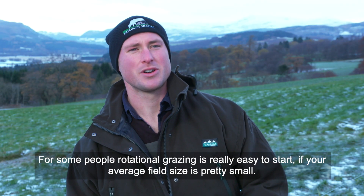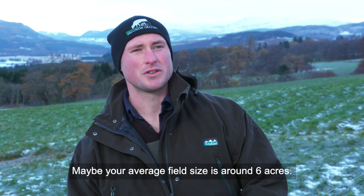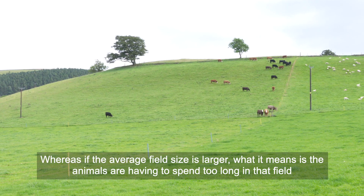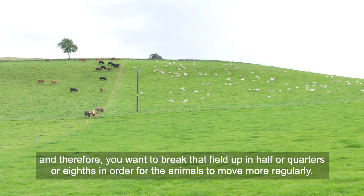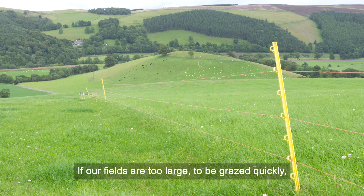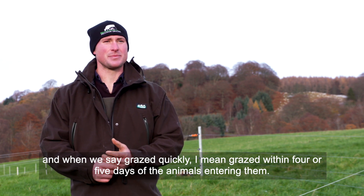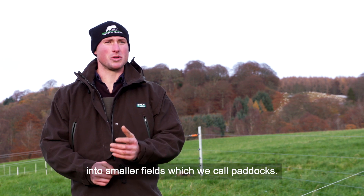For some people, rotational grazing will be really easy to start. If your average field size is pretty small, so maybe around six acres, it's possible you won't actually need to divide those fields into many paddocks, if any at all. However, if the average field size is larger, what it means is the animals are having to spend too long in that field, and therefore we want to break that field up in half, quarters, or eighths so the animals can move more regularly. If our fields are too large to be grazed quickly — and when I say grazed quickly I mean grazed within four or five days of the animals entering them — then we need to divide that field or block of ground into smaller fields which we call paddocks.